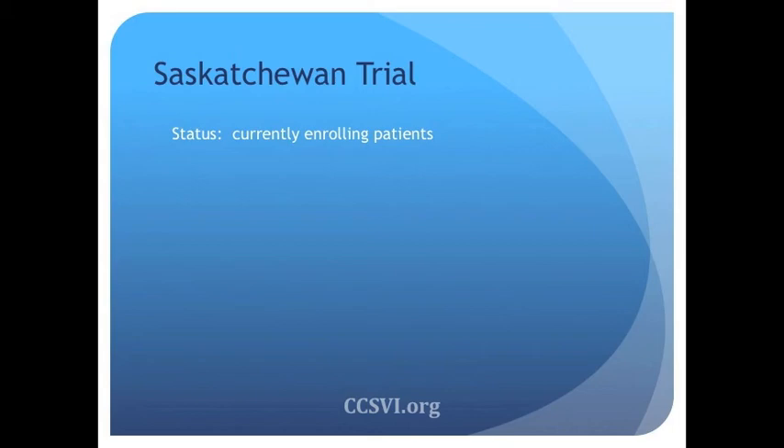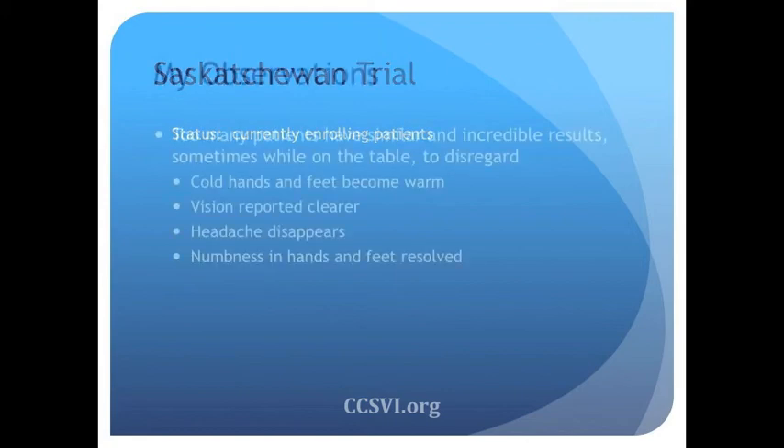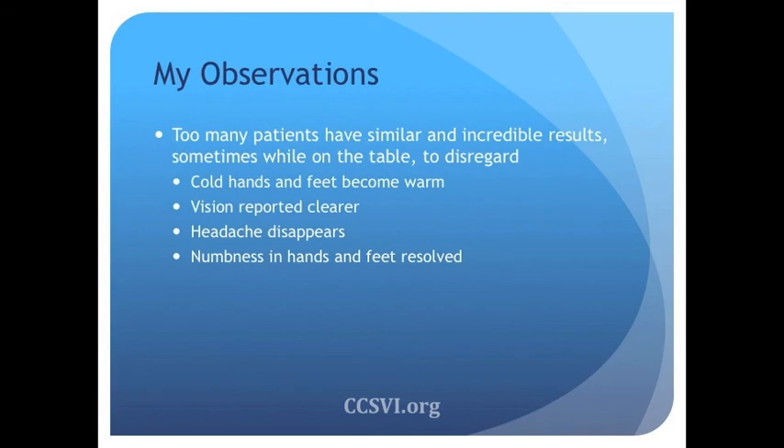We want to know the answers. We've treated many patients and the things we have observed are just too compelling to stop. Patients report consistent changes — even on the table. We've had patients whose feet are objectively cold, and their fingers and toes warm up on the table. People say that they can see clearly: 'Oh, look at the pattern on the wall — I didn't notice that when I came in the room.' People who have had chronic headaches have had their headaches disappear on the table. Numbness in hands and feet — these are things people have reported immediately, time and time again.